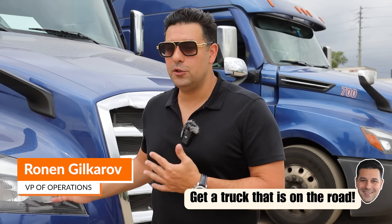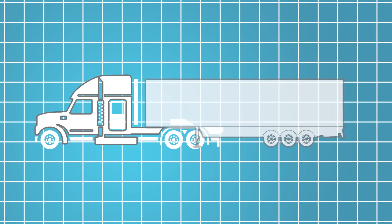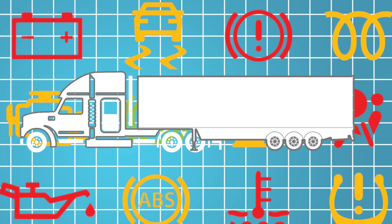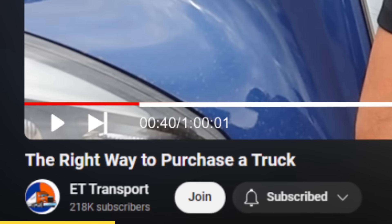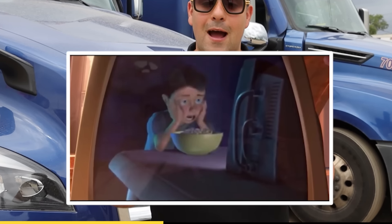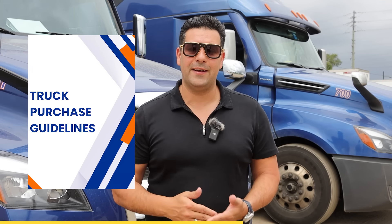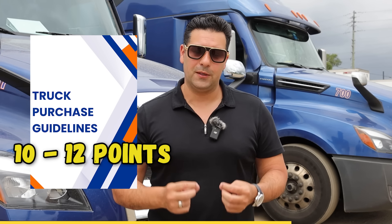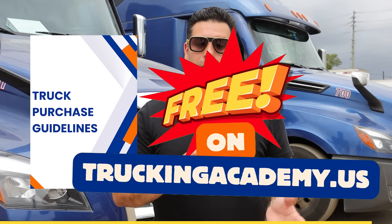If I was an owner-operator, I would love to buy a truck off of another owner-operator — a truck that is currently on the road. I hate parked units; you never know what you're gonna get. I've heard nightmare stories of people buying a truck, picking it up, hooking onto a trailer, and that thing is like a Christmas tree with sensors all over the place. I actually put together a step-by-step guide with 10 or 12 points on how to properly purchase a truck that can save you thousands. Click the link below to get that guide.